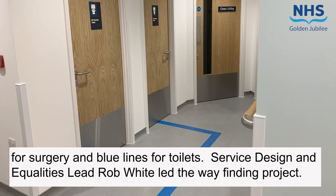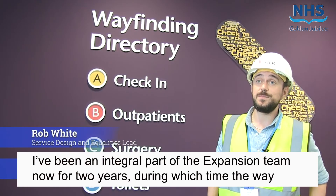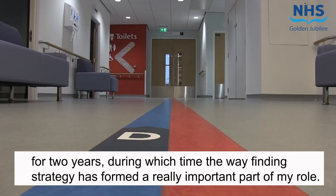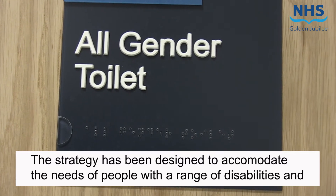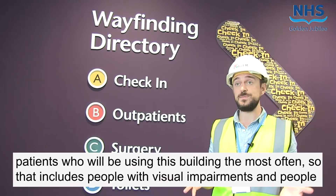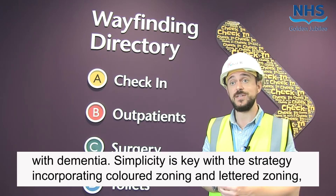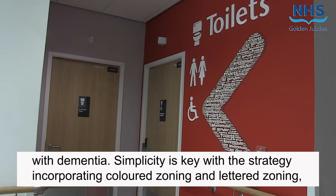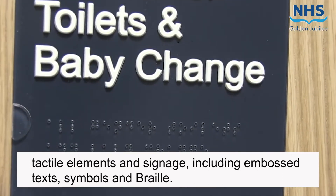Service design and equalities lead Rob White led the wayfinding project. He explains: "I've been an integral part of the expansion team for the past two years, during which time the wayfinding strategy has formed a really important part of my role. The strategy has been designed to accommodate the needs of people with a range of disabilities, and particularly patients who will be using this building most often — including people with visual impairments and people with dementia. Simplicity is key, with the strategy incorporating coloured zoning, letter zoning, tactile elements and signage including embossed text, symbols and braille."